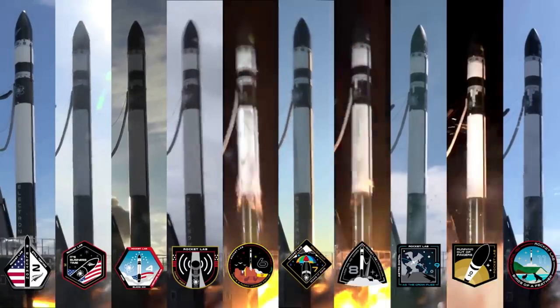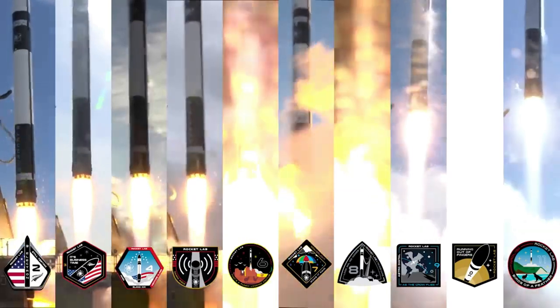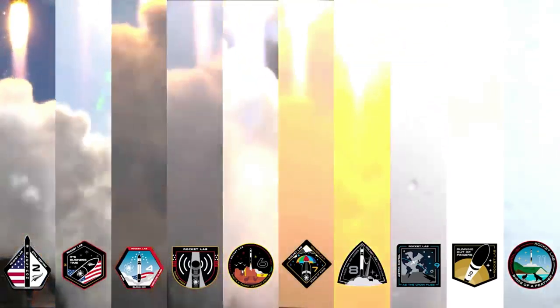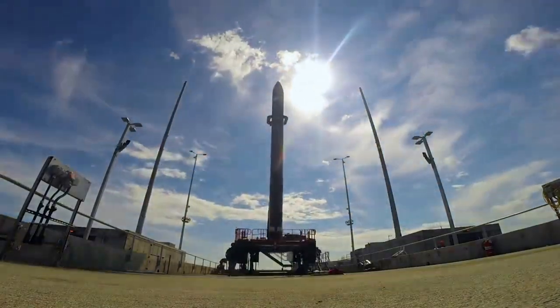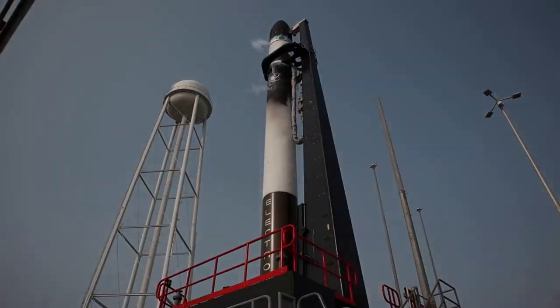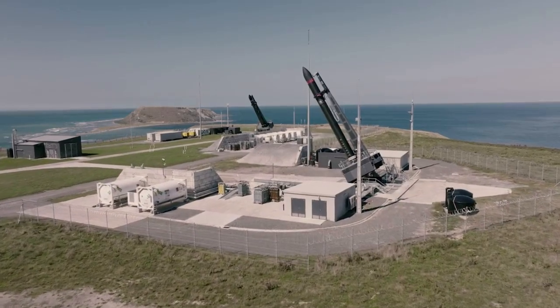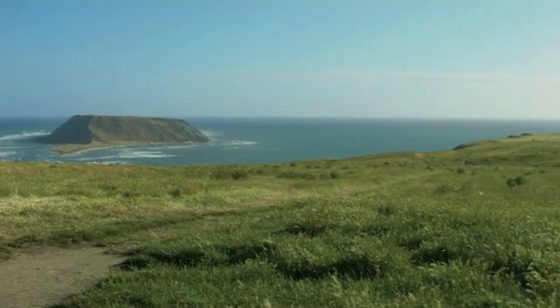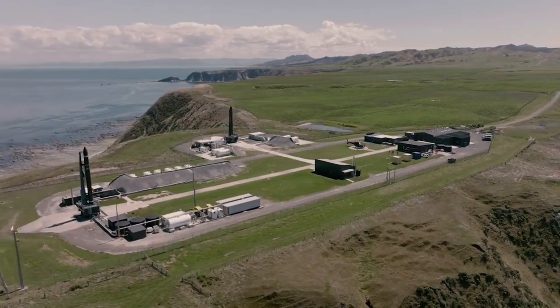As one of only two companies producing high-efficiency space-grade solar cells in the United States, Solero's space solar cells are considered among the highest-performing in the world, and support civil space exploration, science, defense and intelligence, and commercial markets. In combining with Rocket Lab, Solero will tap into the company's resources and manufacturing capability to boost high-volume production, making high-performing space power technologies available at scale.